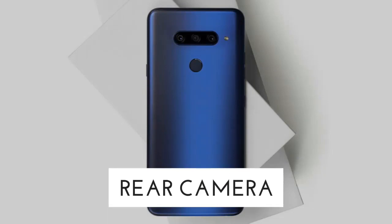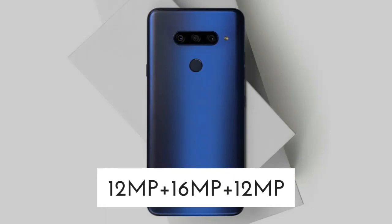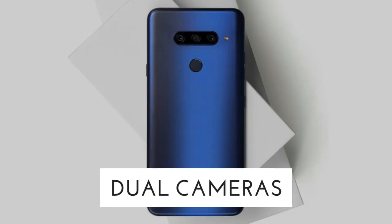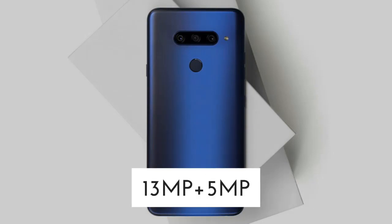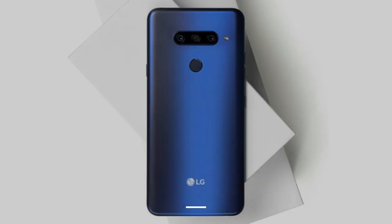Fourthly, let's talk about the camera of the LG V50 ThinQ. The rear camera will be triple cameras of 12MP, 16MP, and 12MP, and the front camera will be dual cameras of 13MP and 5MP with LED flash.